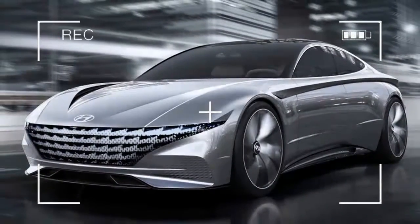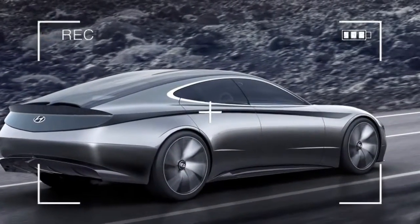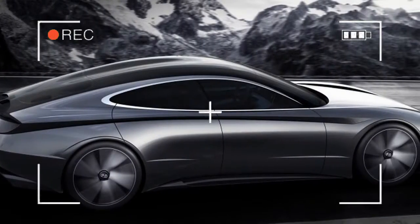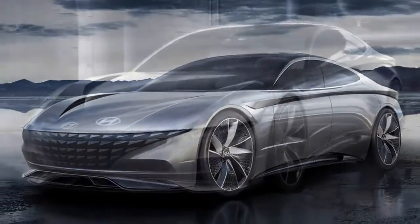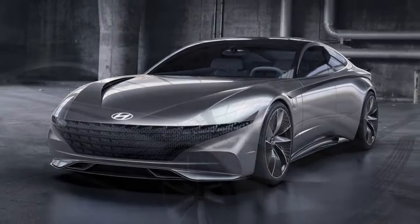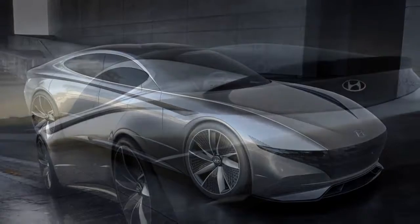At this year's Geneva Motor Show, Hyundai revealed a concept called Alifil Rouge, which in English means 'the common thread.' Though the car has an unusual name, it's important for the Hyundai brand because this car represents the future of the company's design. Elements found on this concept will be applied to all future Hyundais — sedans, hatchbacks, or crossovers — which also partly explains the car's name.